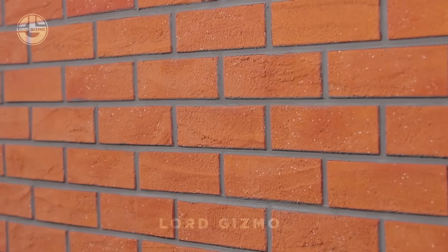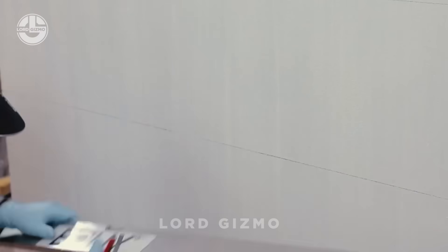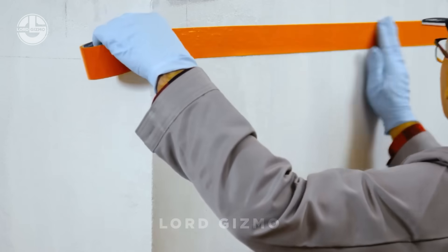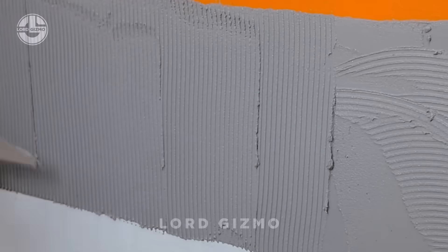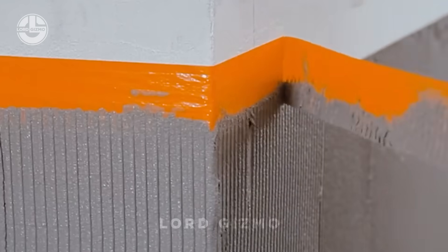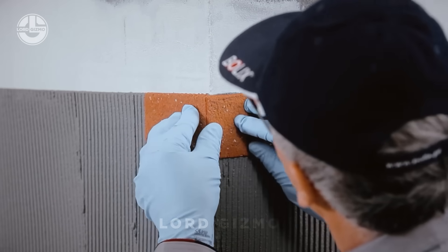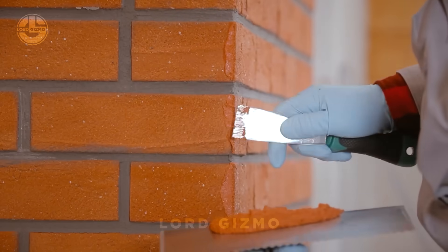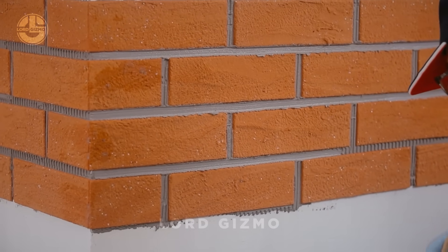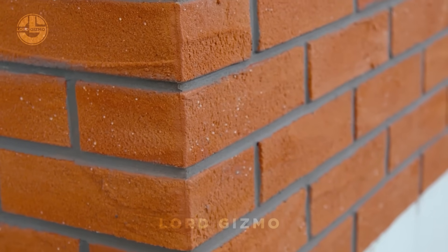Dreaming of the classic charm of a red brick wall, but not ready to deal with the heavy lifting and masonry mess? Say hello to Bolix S.A. This innovative material lets you create that timeless brick look with ease and style. Made from lightweight, durable, and flexible materials, these faux bricks are designed to mimic the texture, colour, and feel of real bricks without the hassle. They're incredibly easy to install — just cut, stick, and admire your handiwork. Plus, they're weather-resistant and long-lasting, making them perfect for both indoor and outdoor projects.